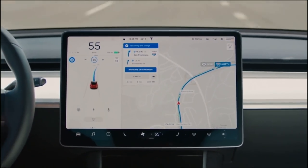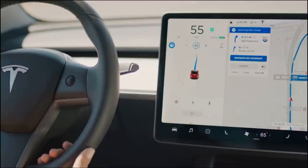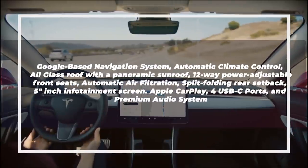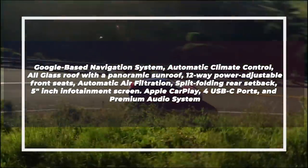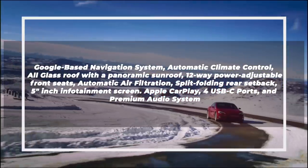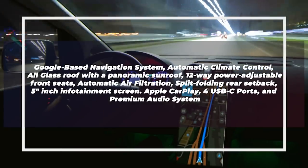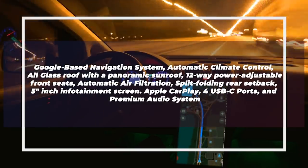There are also hopes that the 2022 model will come with an all-glass sunroof and a premium music system. It is also expected to have Apple CarPlay and Google services pre-installed. The highlighted interior features of the 2022 Tesla Model 3 include: Google-based navigation system, automatic climate control, all-glass roof with panoramic sunroof, 12-way power-adjustable front seats, automatic air filtration, split-folding rear seatback, 5-inch rear infotainment screen, Apple CarPlay, 4 USB-C ports, and premium audio system.